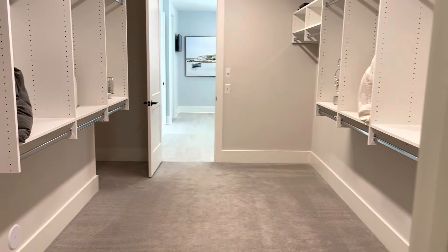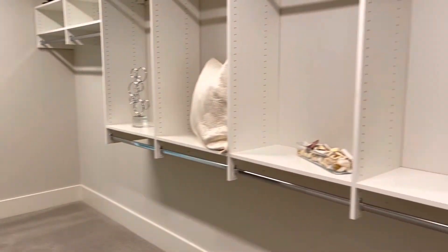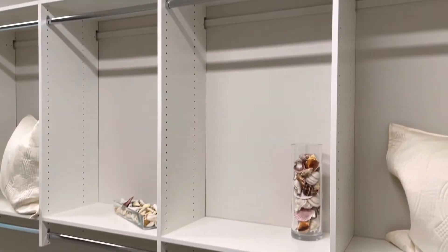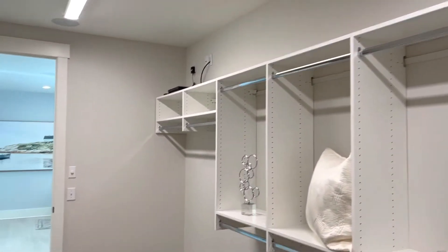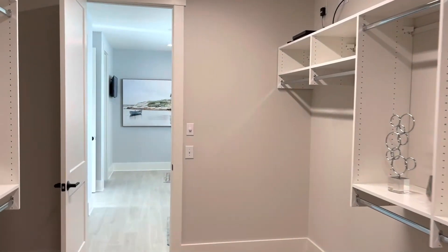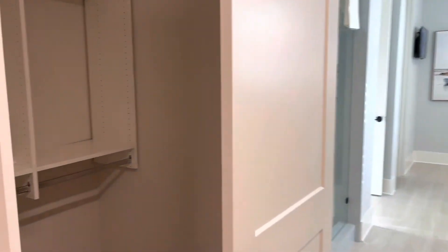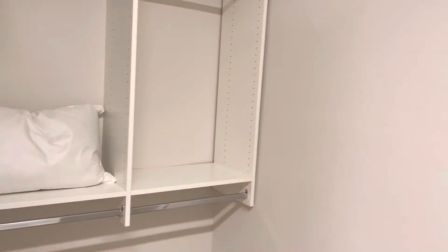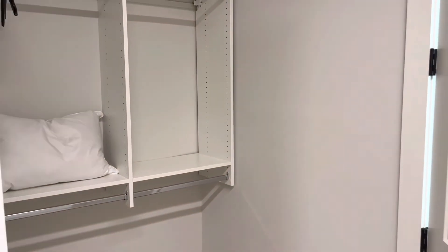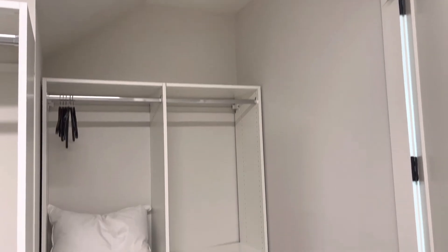One more look at the owner's suite closet — nice shelving space with additional storage up above. You can store shoes or pocketbooks or whatever you'd like. There's even storage right behind the entrance door that leads into the closet, and you can store suitcases down below if you'd like.